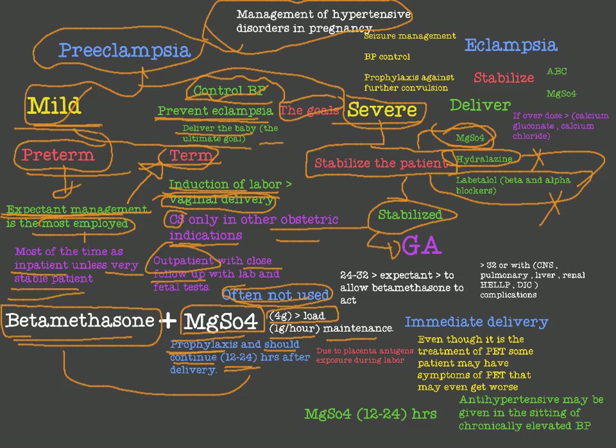After stabilizing the patient, we look at gestational age. For patients between 24 and 32 weeks, we move to expectant management to give time for betamethasone to mature the fetal lungs. However, above 32 weeks, or if the patient has severe symptoms such as CNS convulsions, eclampsia, pulmonary edema, elevated liver function tests, or renal failure, we proceed differently.